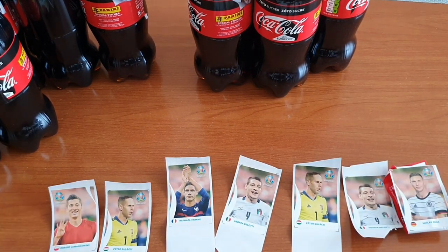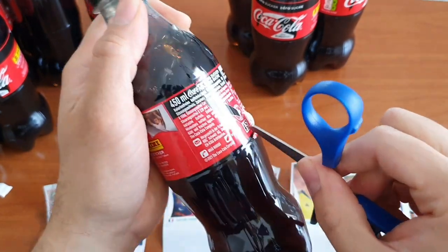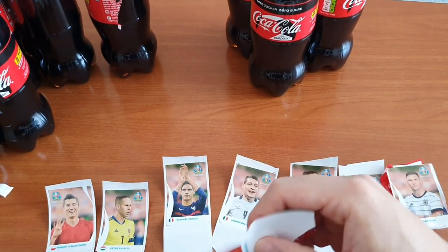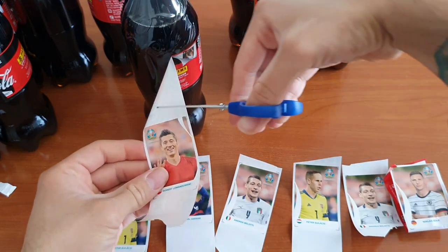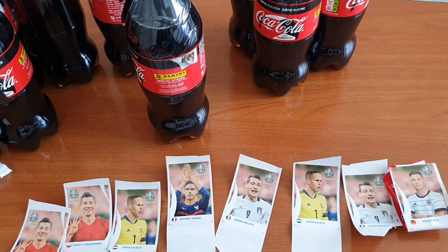There is not one sticker from every team, because there are only 14 Coca-Cola stickers in total. As shown in the album, that means not every team has a Coca-Cola sticker. And we got Robert Lewandowski again — another duplicate.